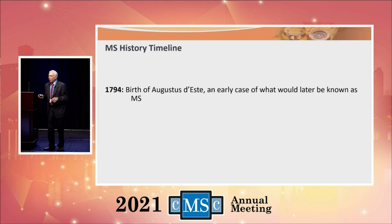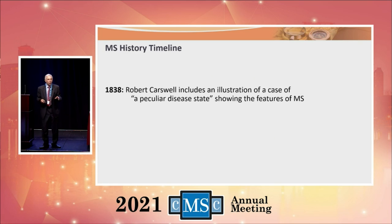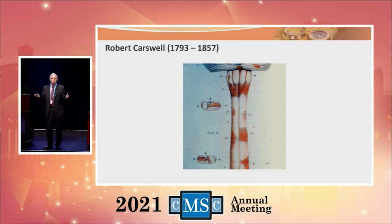At the time of the Revolutionary War, there was Augustus de Este — grandson of King George III and cousin of Queen Victoria. He was a very sensitive young man who was the product of an illegitimate marriage. Because of that illegitimate marriage being annulled, he was expelled from royalty. He was one of the first recorded cases of multiple sclerosis. Robert Carswell was a medical artist who in 1838 drew the classic picture of multiple sclerosis — a very classic depiction from that era.